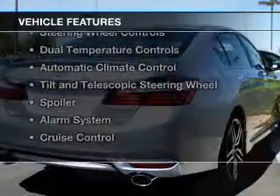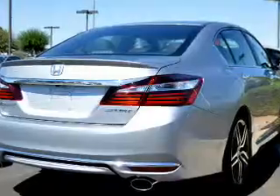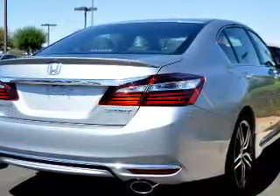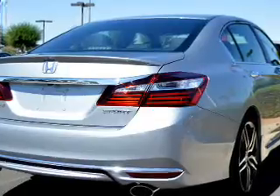The features include electric trunk, Bluetooth connectivity, digital audio input, steering wheel controls, dual temperature controls, automatic climate control, and a tilt and telescopic steering wheel.